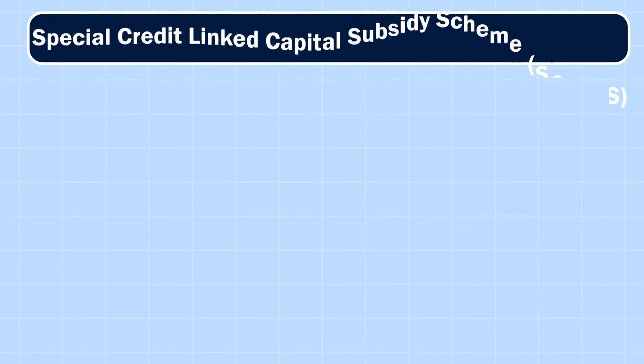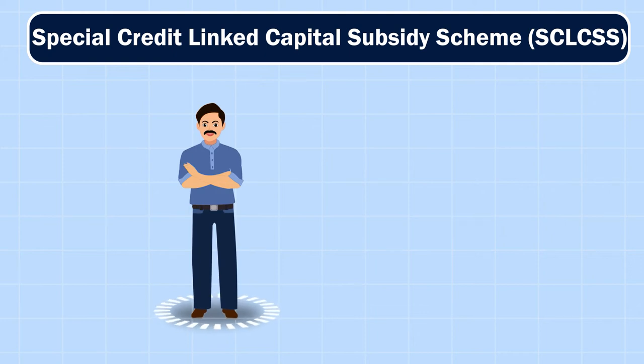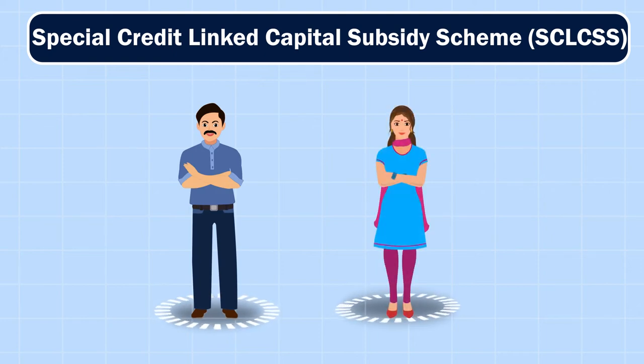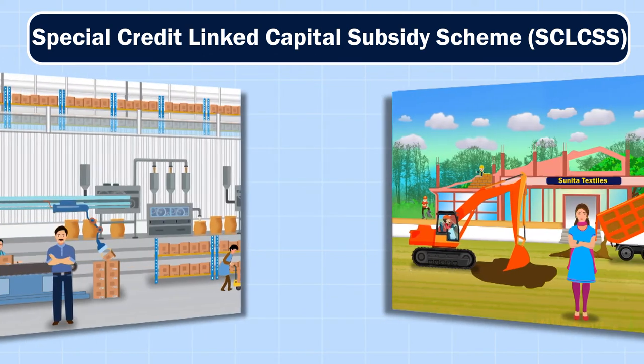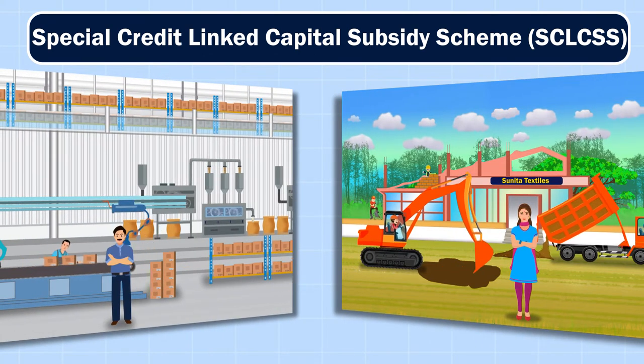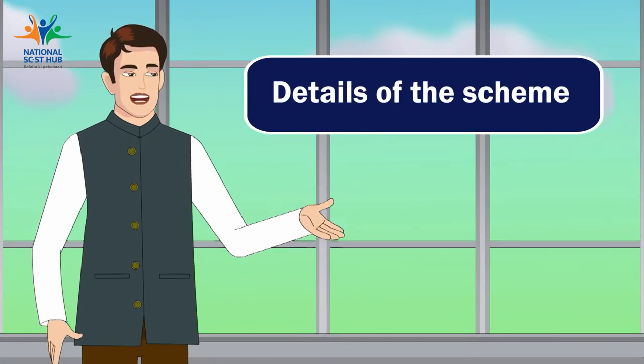Under this scheme, existing SCST entrepreneurs like Naresh and new budding entrepreneurs like Sunita can both procure plant and machinery to begin or expand their business enterprise and gain a competitive edge in the market. Let's look at the details of this scheme.